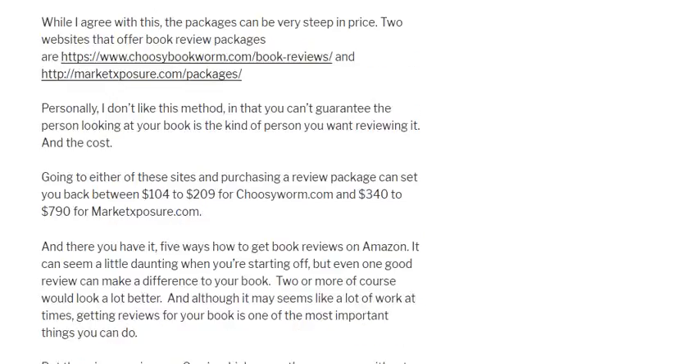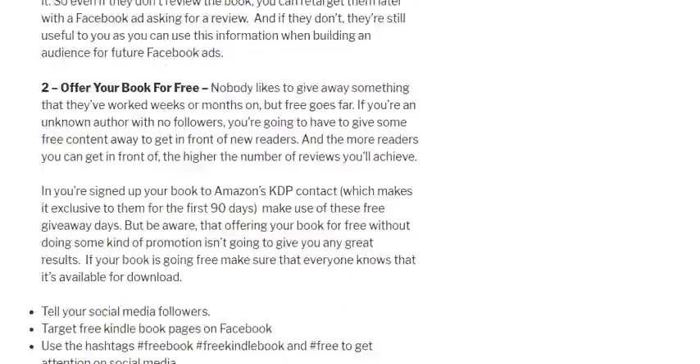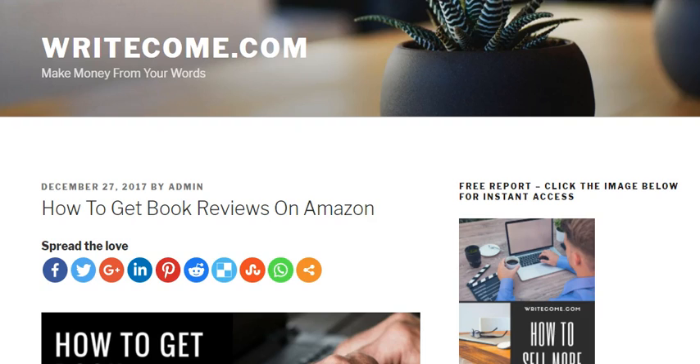That's been today's blog post on how to get more book reviews on your Amazon page. My name is Barry J. MacDonald and this has been today's blog post over at writecom.com. If you'd like to know more about me or pick up my free report on how to sell more books, come over to writecome.com — that's w-r-i-t-e-c-o-m-e.com. Take care, bye bye.